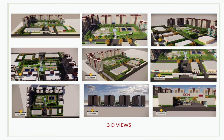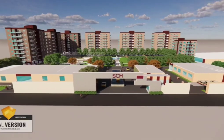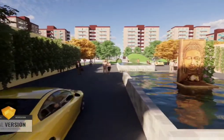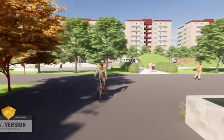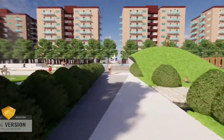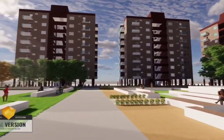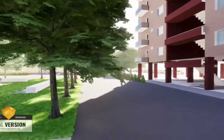3D views and a walkthrough of the site are also presented. Thank you.